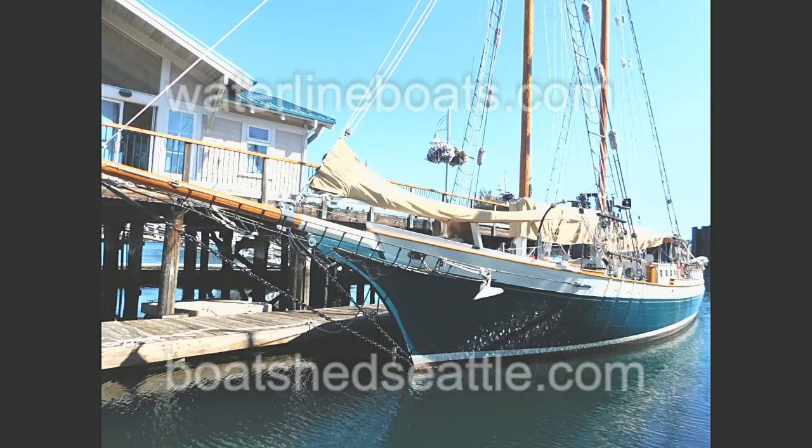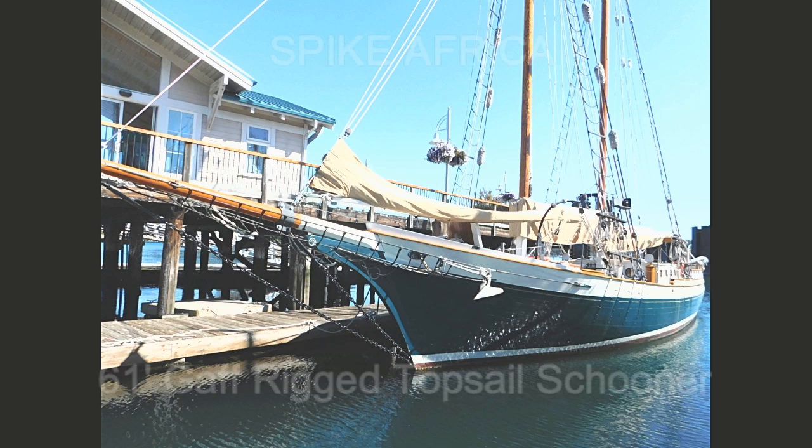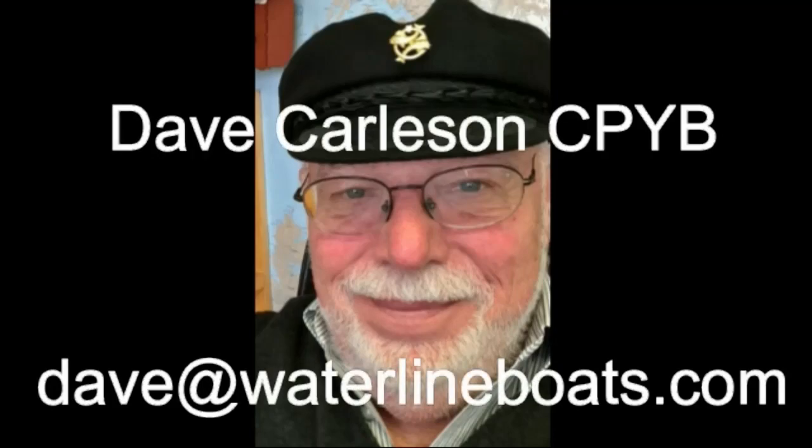Welcome to Waterline Boats and Boat Shed Seattle. I'm Dave Carlson, the listing agent for Spike Africa, a 61-foot length on deck gaff topsail schooner.